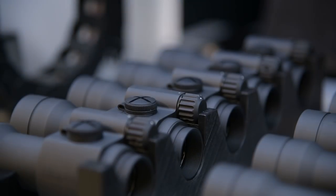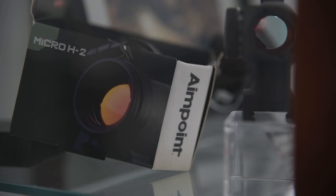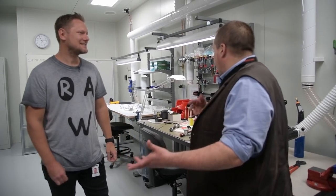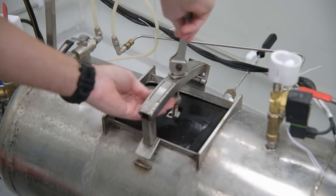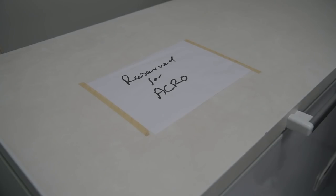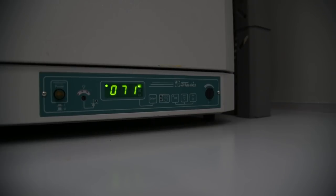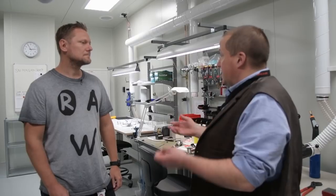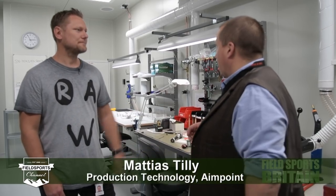We take it to the water bath, put pressure inside and see what bubbles come out, so we can see where the leak is. Every single sight that comes out of the factory goes through this stringent testing. Aimpoint started producing sights in the mid-1970s and now hunters, target shooters, police and military use about three million of their sights. You'd imagine the service department may be run off their feet — not a bit of it. The staff responsible for spares and repairs only work part-time. Sights go through shock tests, temperature shock tests, drop tests and so on.